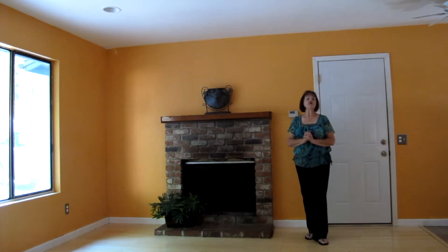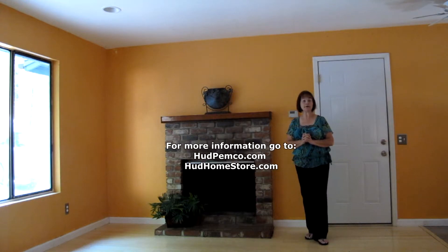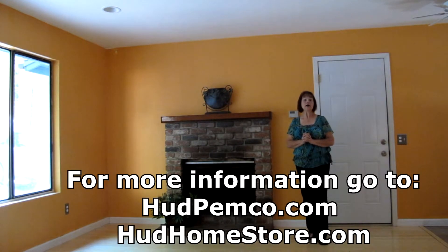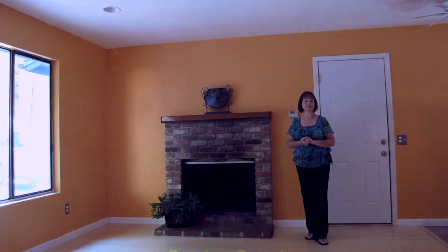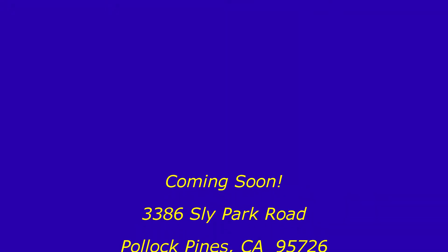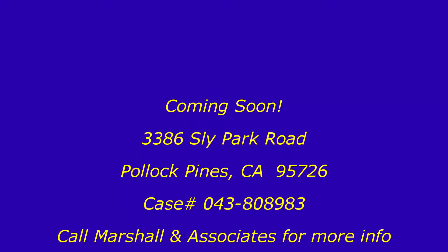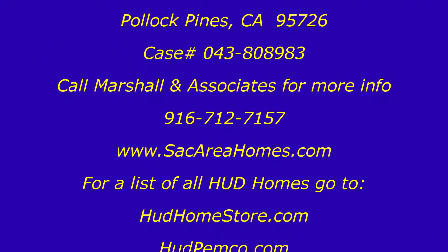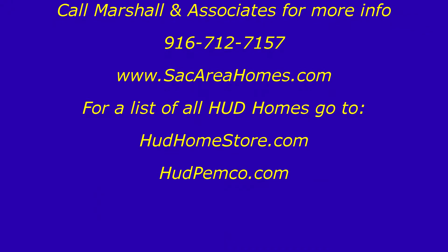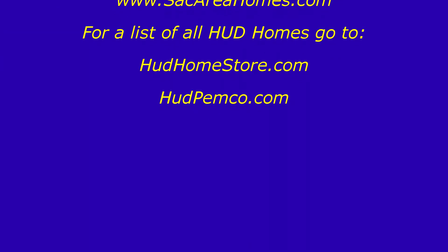It's a HUD home. If you want more information about this in the next couple of weeks, you can go to hudpinnacle.com or hudhomestore.com. Have a great day and look for it on our website. See you next time.